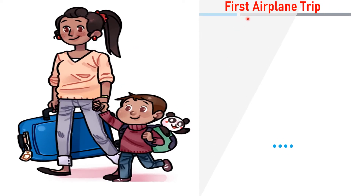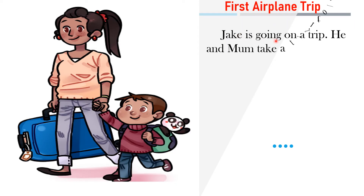First airplane trip. Jack is going on a trip. He and mom take a taxi to the airport.